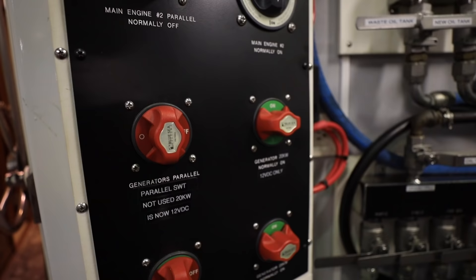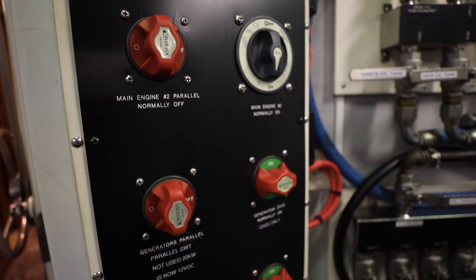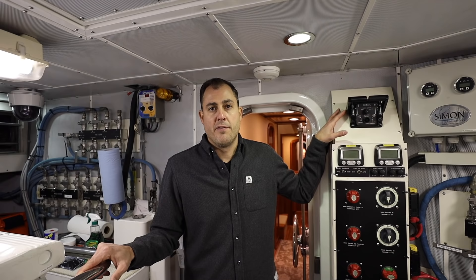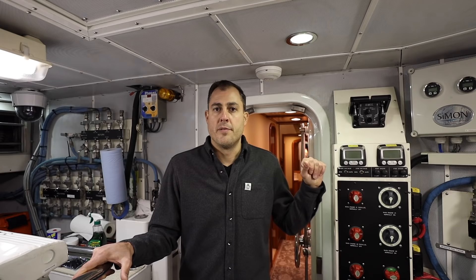On the front bulkhead of the engine room, there's a series of battery disconnect switches and switches to parallel the different battery banks. Above that are engine controls — you can actually start and stop the engines from the engine room, which is nice if you're a service tech. There's also throttle control so you can adjust the throttle from the engine room. And there are Murphy gauges which allow you to read all electronic data from the engine such as oil pressure, oil temps, and things like that — super helpful when doing maintenance and troubleshooting.